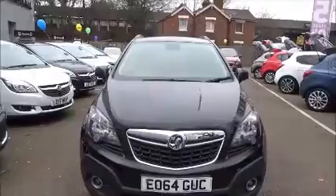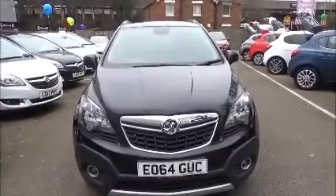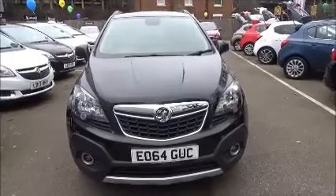This is a Now Approved vehicle where you can benefit from a 3-month manufacturer's warranty. You can reserve it online with a £100 non-refundable deposit, or call our internet sales team to book a convenient appointment. Thank you for visiting Now Vauxhall.